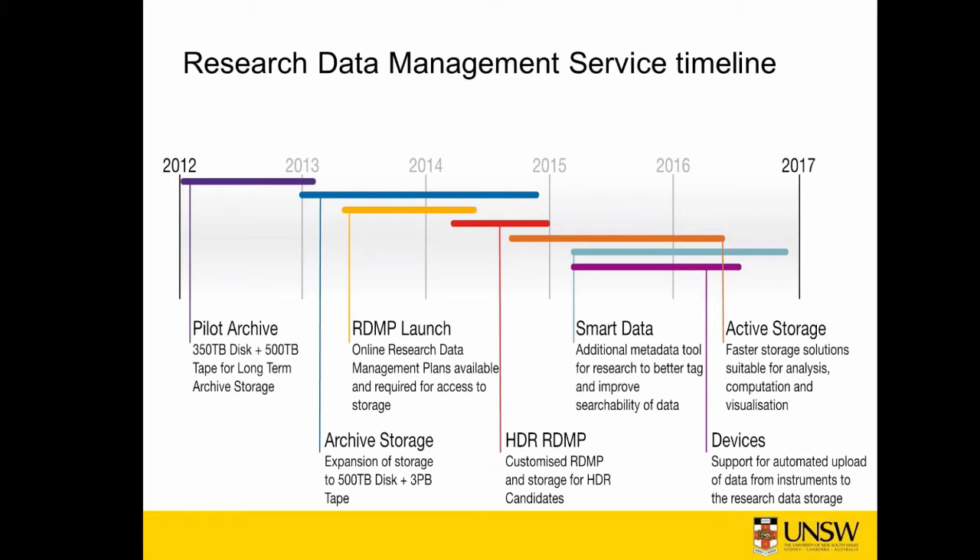At UNSW, RDMP — Research Data Management Plan — is a web-based service built by the Library Repository Services team. It was a critical component of the data storage project because the Division of Research stated, like other universities — like Sydney in particular — that archival storage was only to be allocated after completion of an RDMP for the project.